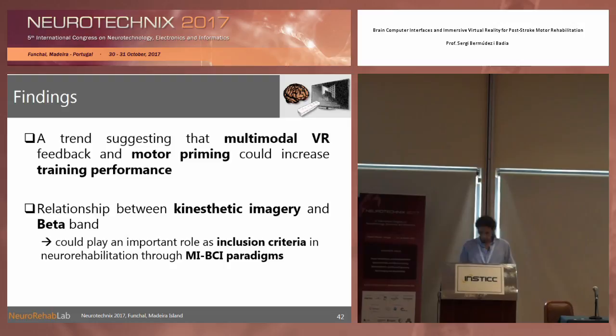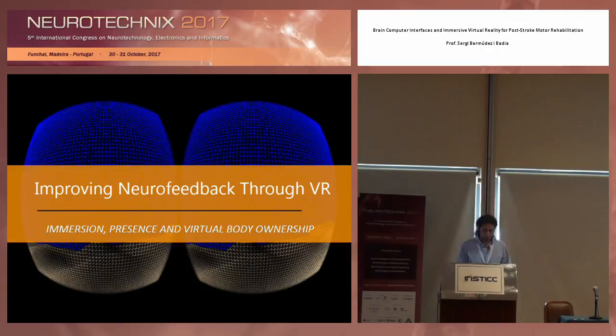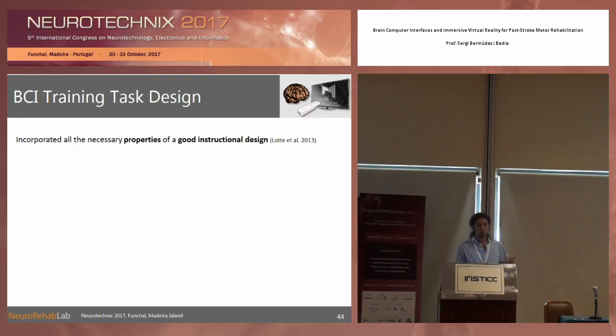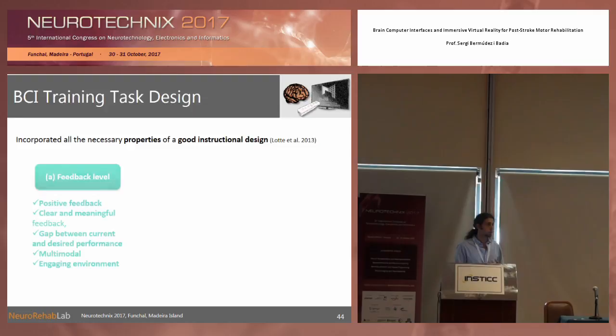The findings suggest that using multimodal VR feedback and motor priming can help increase training performance. We also found in the questionnaires a relationship between kinesthetic imagery and the beta band, which is where we find the sensory motor rhythms. So we have tools to use kinesthetic imagery questionnaires to identify which participants may benefit the most from this type of intervention before putting them inside the setup.